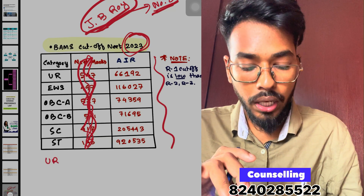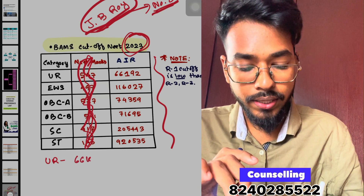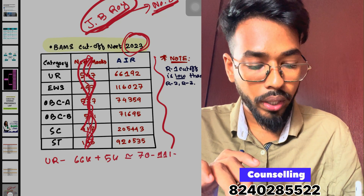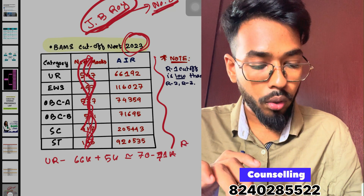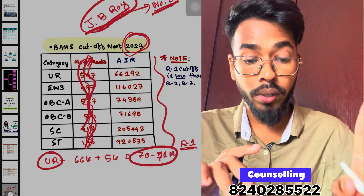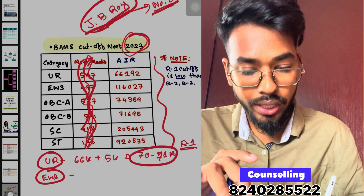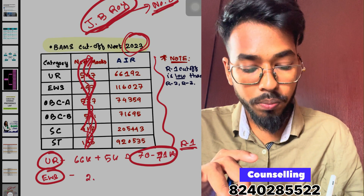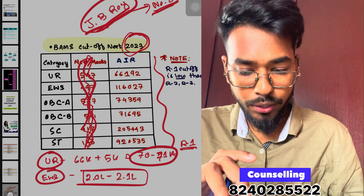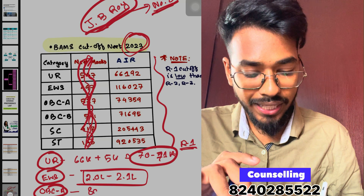STN closing rank is 2,56,025, UR is 66,192, ST 91,73, OBC around 17,894. OBC AIR is considered very good. I will say that if your OBC rank is around 85,000, you can get a round.